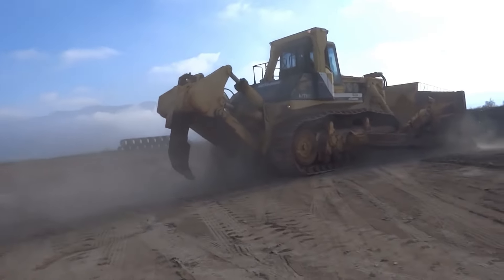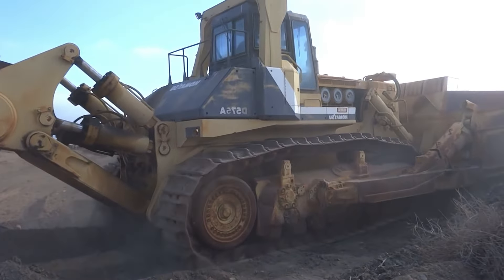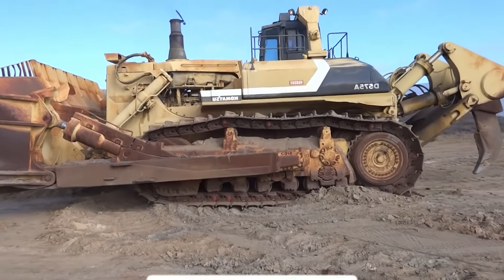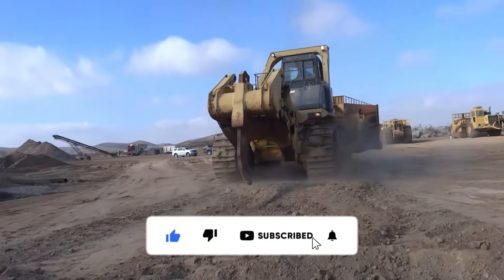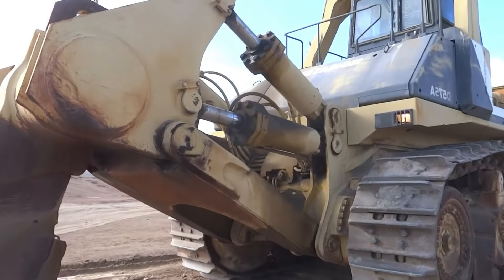Imagine a machine that removes tons of soil in just a few minutes — that's exactly what the Komatsu D475A5 does. Its ergonomic cabin and precise control systems offer great comfort for operators, enabling this giant to operate with maximum efficiency in the field. Every move, every thrust is a show of power.